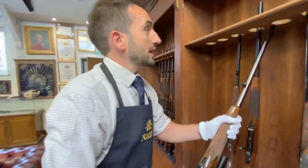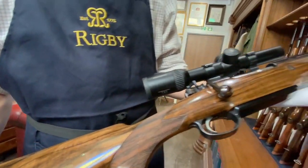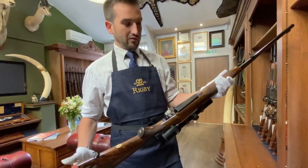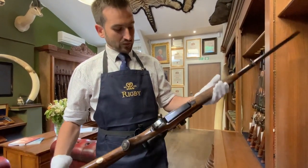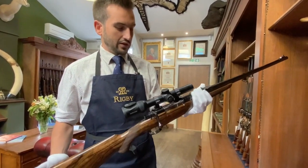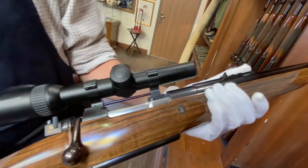At the higher end of our range, we have the London Best, which we also relaunched in 2013. This is built on a Magnum Mauser action — this example is a .416. We can produce any calibre that the customer may ask us for, everything from a .223 up to a .505 Gibbs and everything in between. The customer asked us to produce a rifle very in keeping with the vintage designs produced between 1912 and 1940. There are about 189 of those, and they're some of the most sought-after rifles in the world.